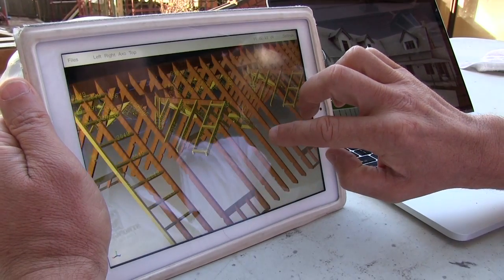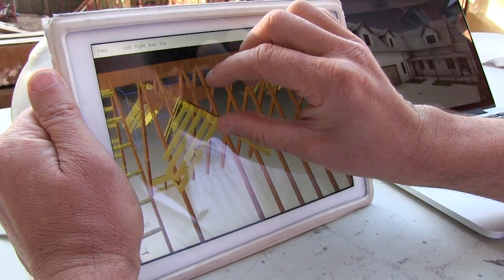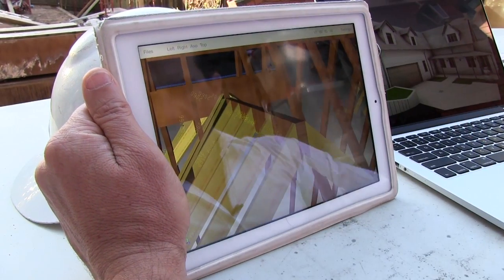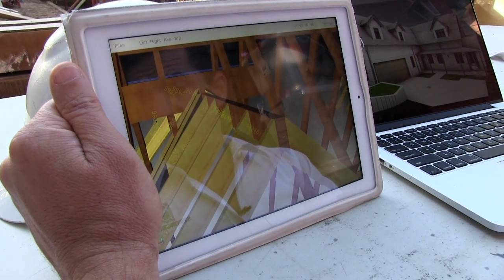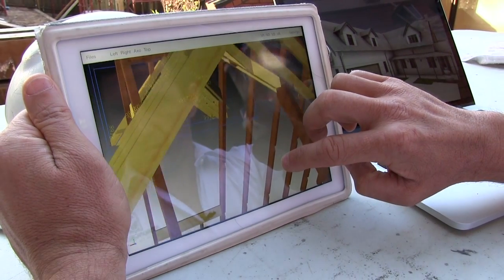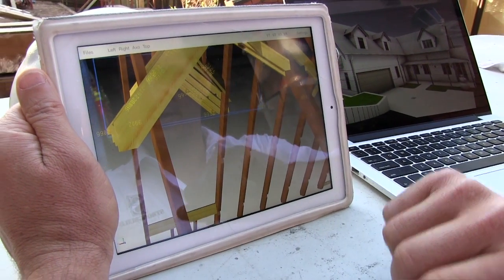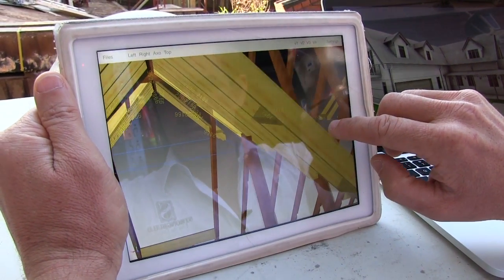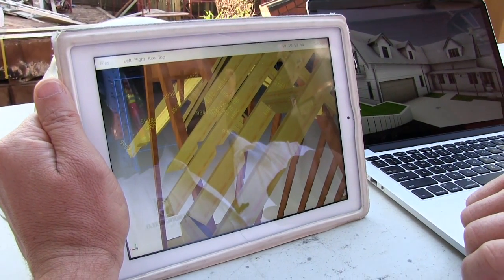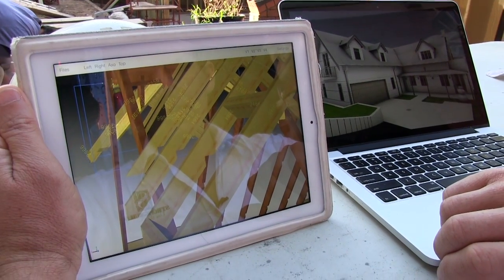Navigating the app, we can look at the dormer roof structure and go in to see the ridge beam for that dormer — rip cuts ready for installation of internal finishes and plasterboard once we get into the internal fix-out phase. Bird's mouth cuts at the end of the rafters are ready for fascias. It's an exact representation of how the roof is to be put together and constructed on site.